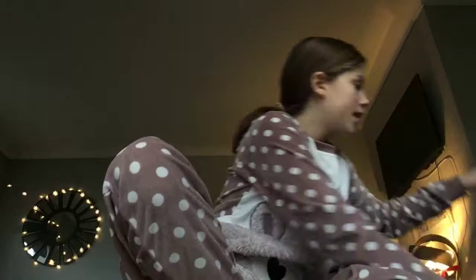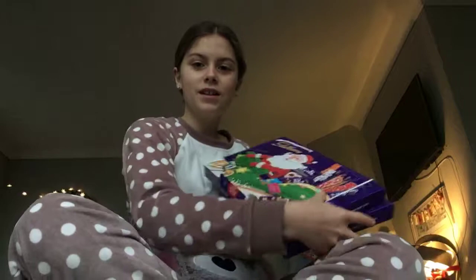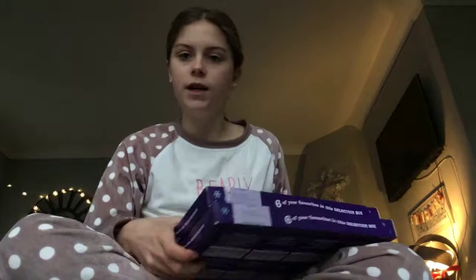I got these really nice soft socks from my grandma. Then I got two selection boxes — there's Buttons, a Dairy Milk bar, Double Decker, Crunchy, Whisper, and a Cadbury Oreo thing. Really nice.